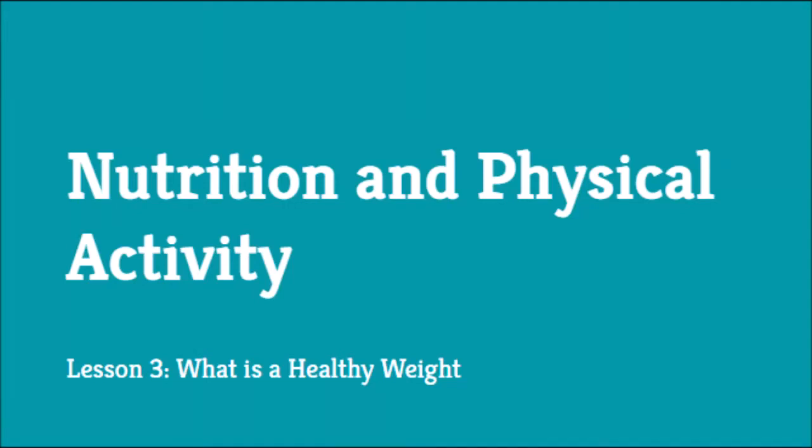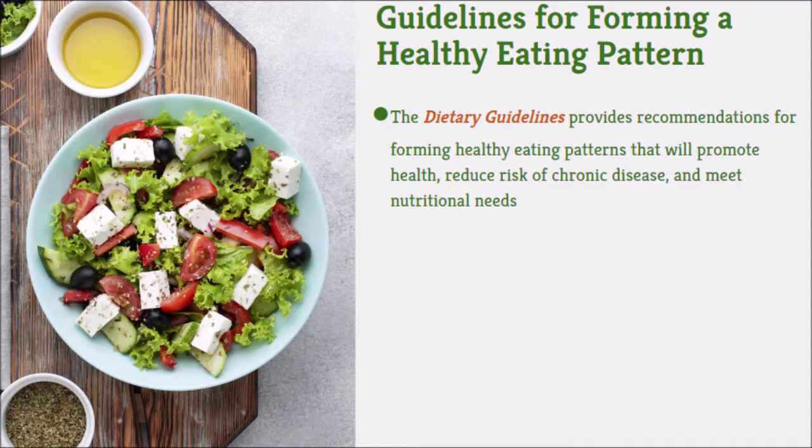Nutrition and Physical Activity. Guidelines for Forming a Healthy Eating Pattern. The Dietary Guidelines provide recommendations for forming healthy eating patterns that will promote health, reduce risk of chronic disease, and meet nutritional needs.